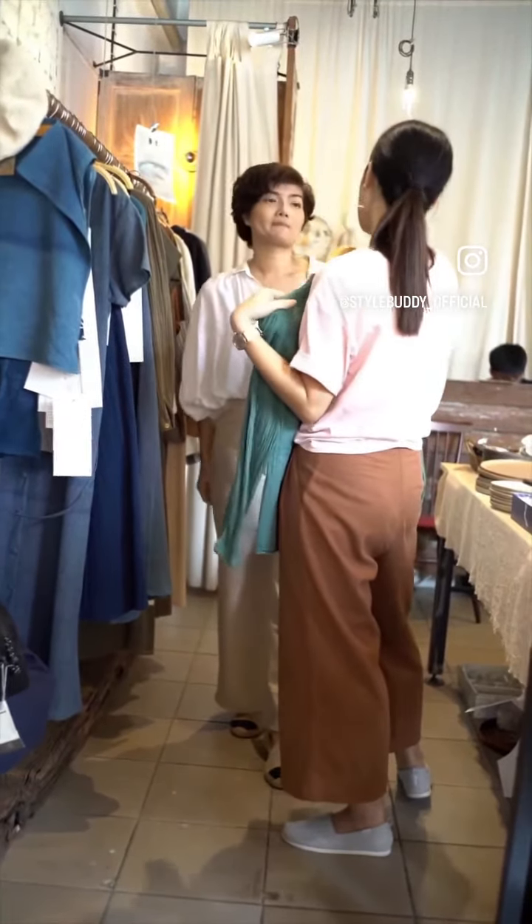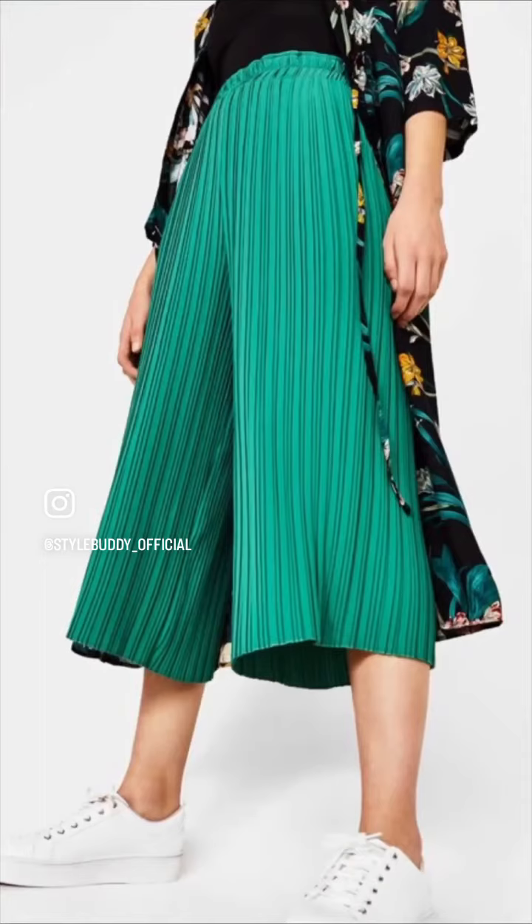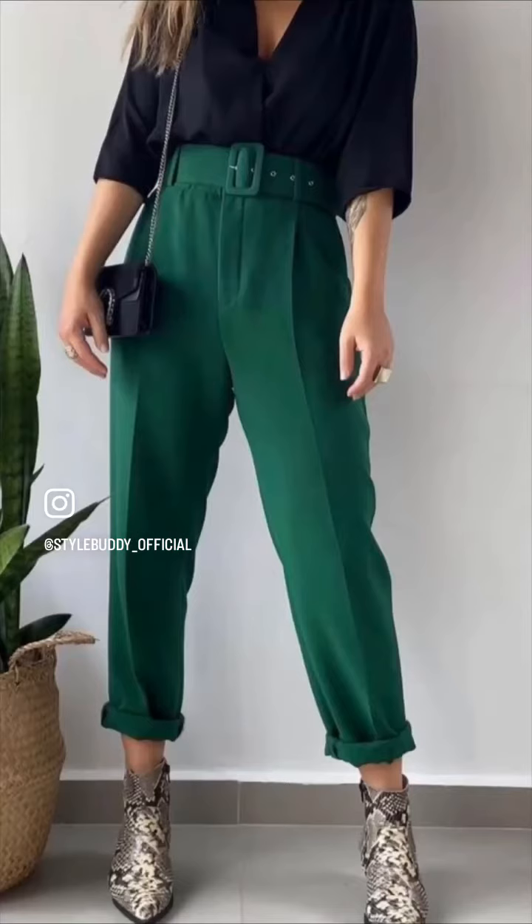Culottes are perfect for this kind of weather since they have a higher hem, so you don't need to worry about them getting stained. Go for the ones in solid and darker colors.